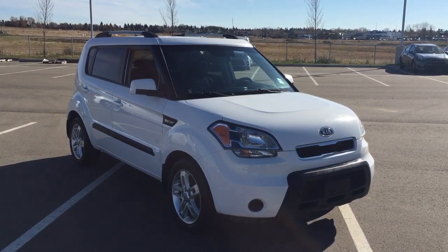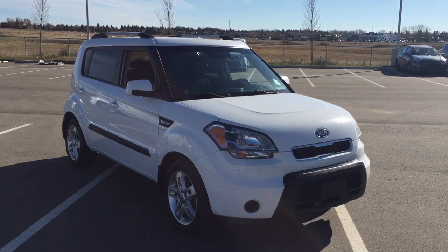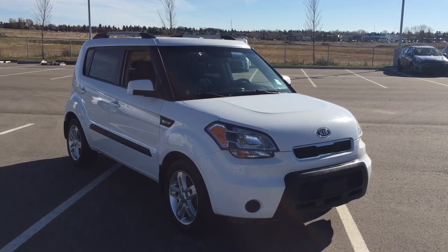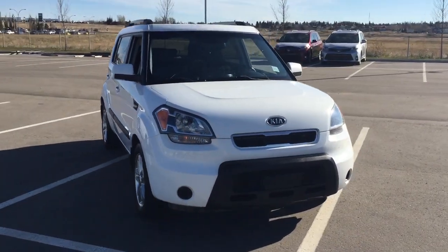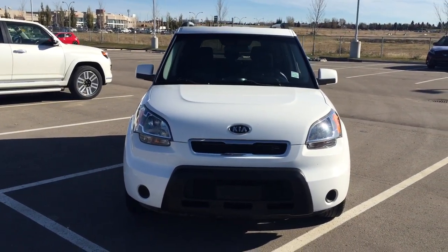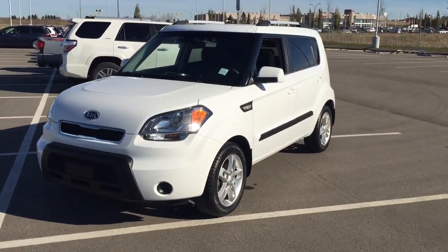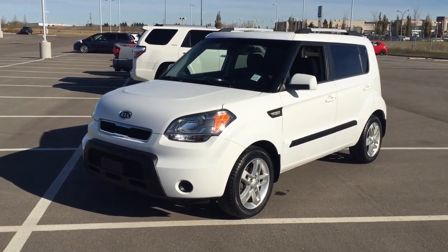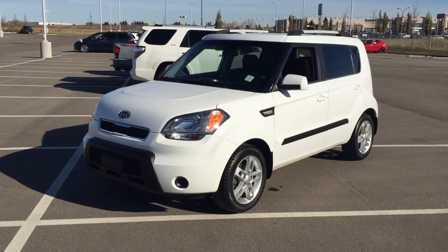Thank you so much folks for watching this video today. If you have any questions on this 2011 Kia Soul 2U, please visit us at 31 Automall Road in Sherwood Park, Alberta, Canada. The phone number is 780-410-2455, or please visit our website at sptoyota.com to reach us by email. Once again, thank you so much for watching. If you have any comments or additional questions, please leave them in the comment section below. Have a great day and I hope to see you next time.